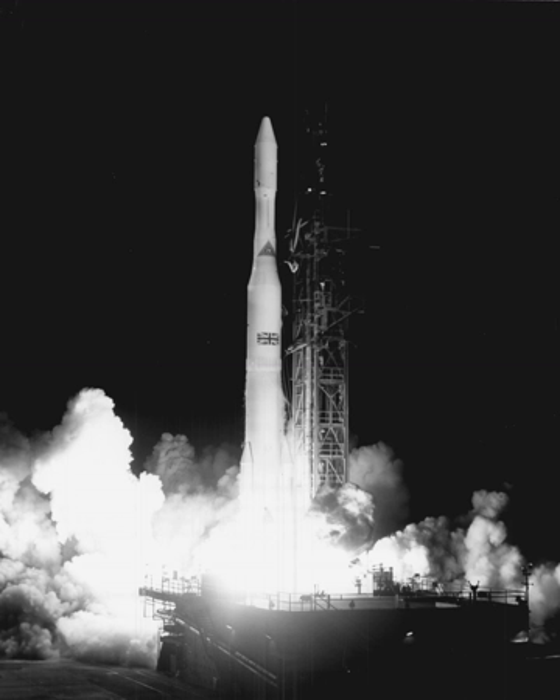Delta D, also known as Thrust Augmented Delta, was a Delta C with the Thrust Augmented Thor core plus three Caster-1 boosters. On 19 August 1964, it launched Syncom-3, the first geostationary communications satellite. In April 1965, Delta D launched Intelsat-I.